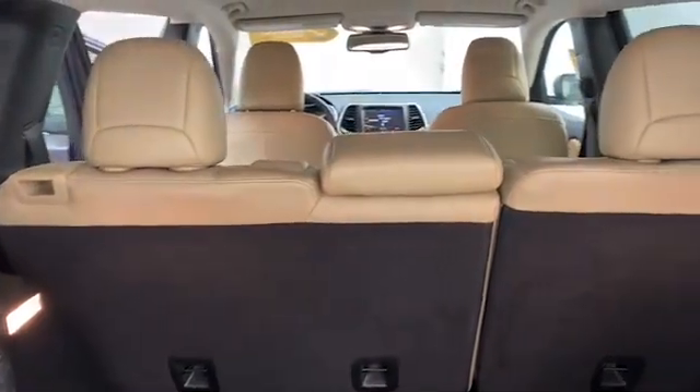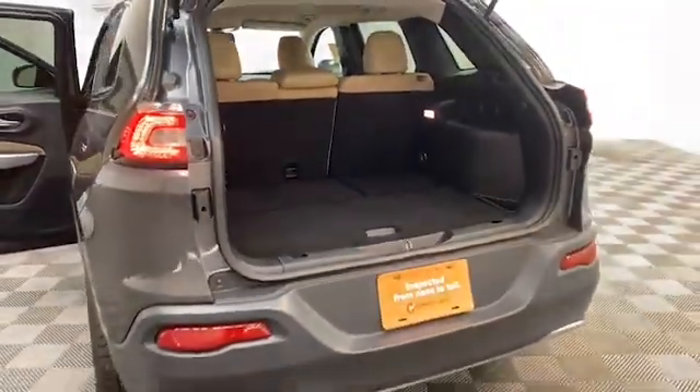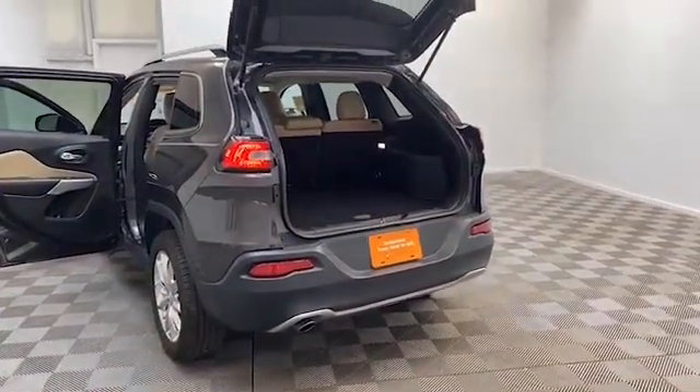On the exterior of this Cherokee you'll find heated and power door mirrors with turn signal indicators, high-intensity discharge headlights, and rear backup camera.